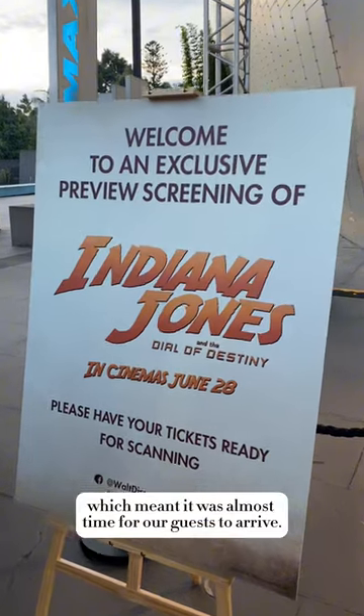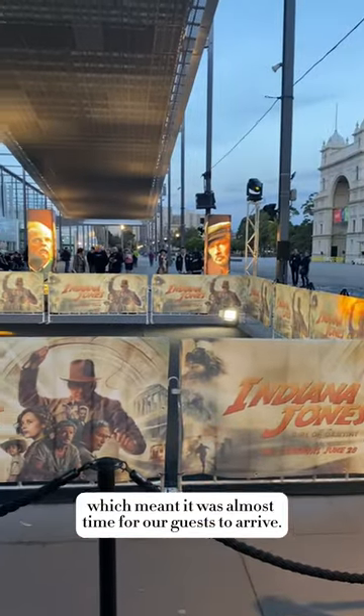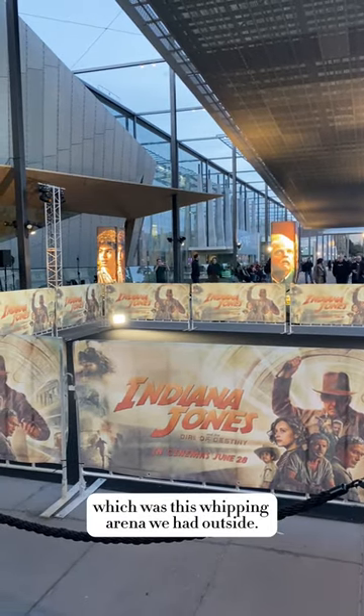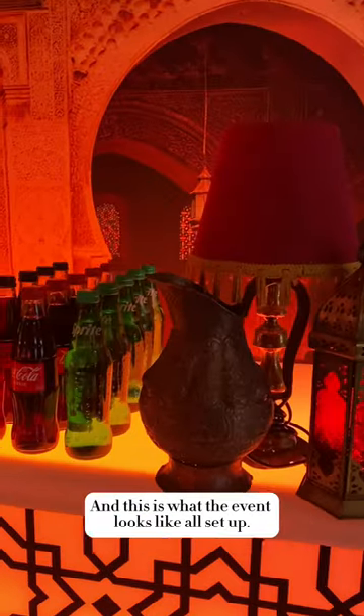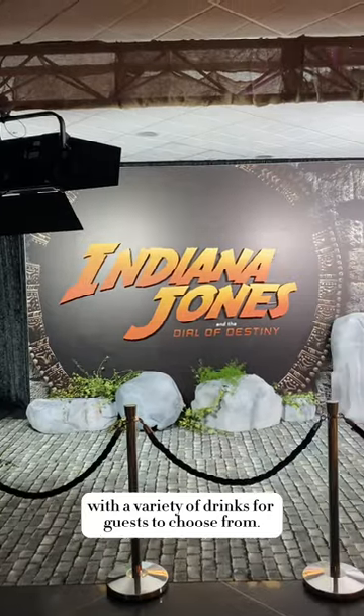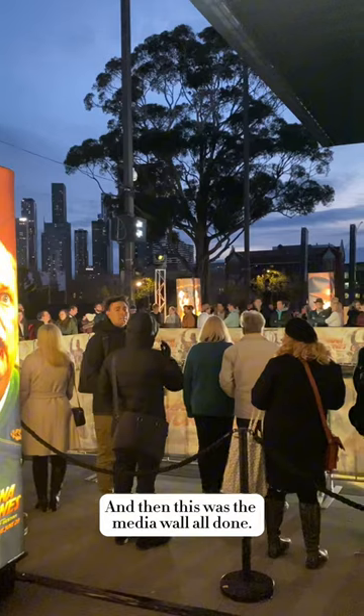By this time it was nearing 6pm, which meant it was almost time for our guests to arrive. I realise I haven't even mentioned the best part yet — this whipping arena we had outside. And this is what the event looks like all set up: our Moroccan bar with a variety of drinks, and the media wall completely finished.